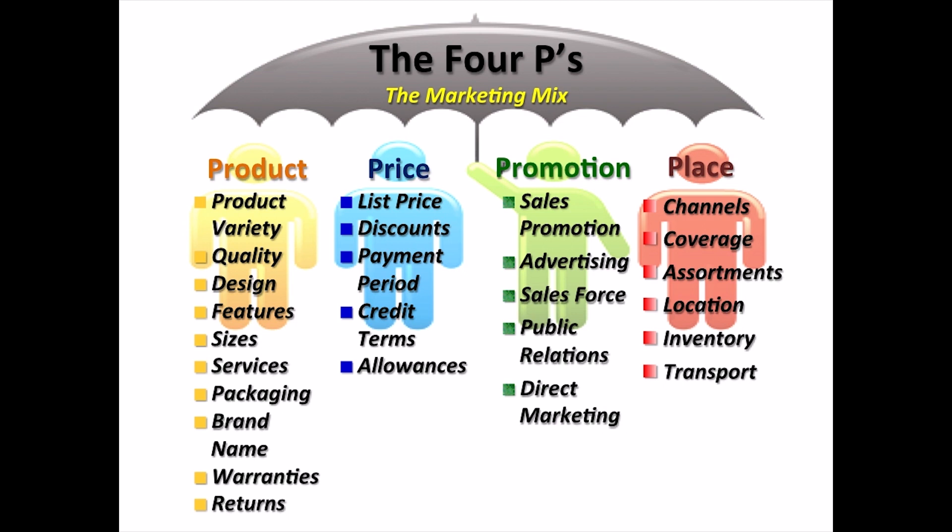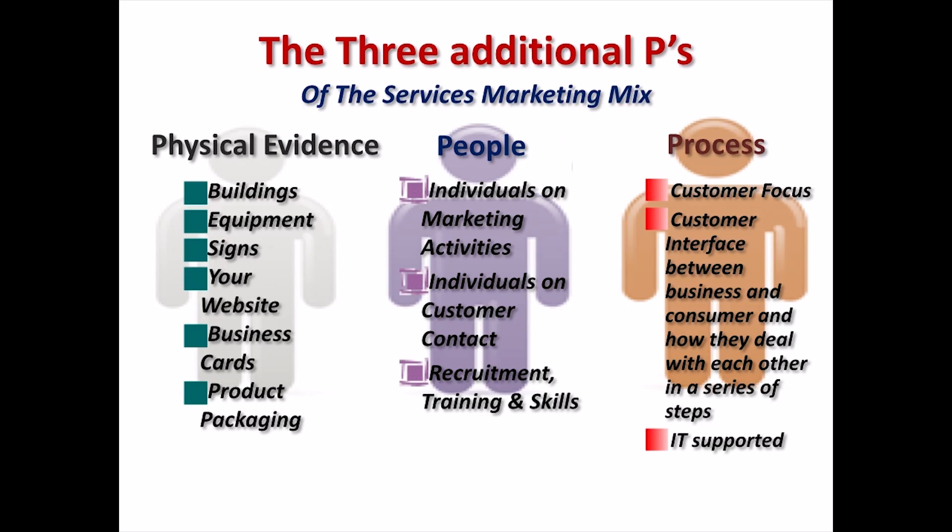The fourth is place. Place includes a company's activities that make the product available to a target consumer. Place is also known as channel, distribution or intermediary. It is the mechanism through which goods and services are moved from the manufacturer or service provider to the user or consumer. The 4P concept has been criticized for a lack of focus on services, as the conventional marketing mix tends to be applicable to tangible goods. To cater to the unique challenges of services, the 4P model has been supplemented with three additional categories to make the services marketing mix, or the 7Ps.